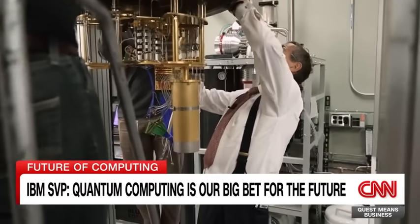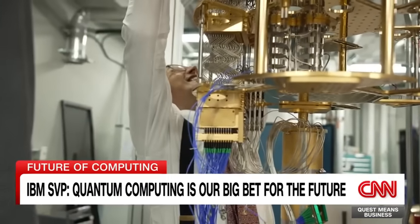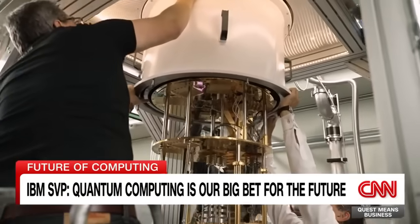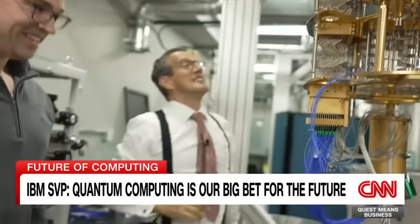Now, if you think IBM is a relic of the past, let me show you what's taking place inside its research centre north of New York City. I was there recently and I met the company's director of research. He reminded me IBM is pushing to the forefront of AI and quantum computing.